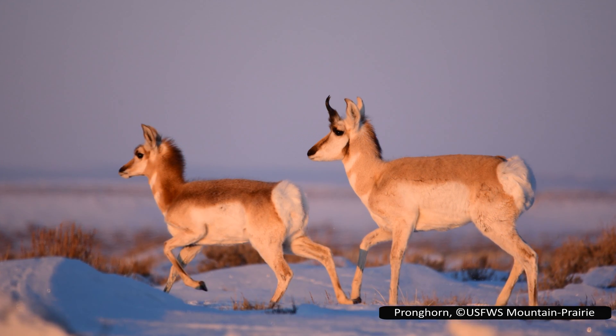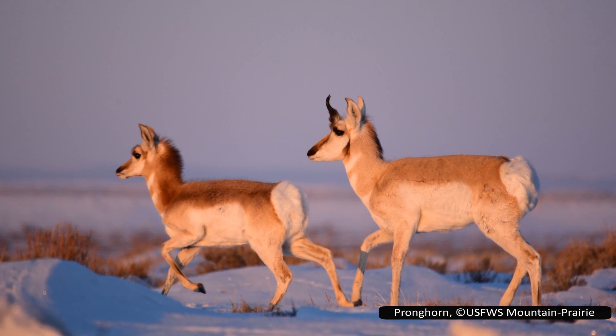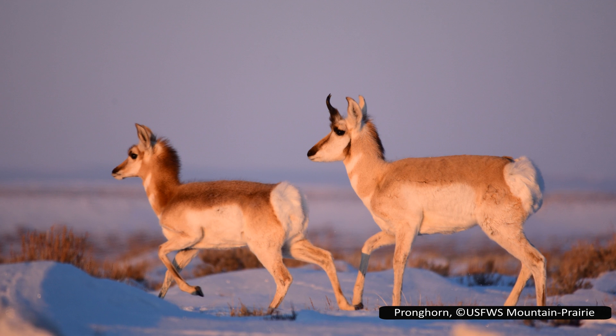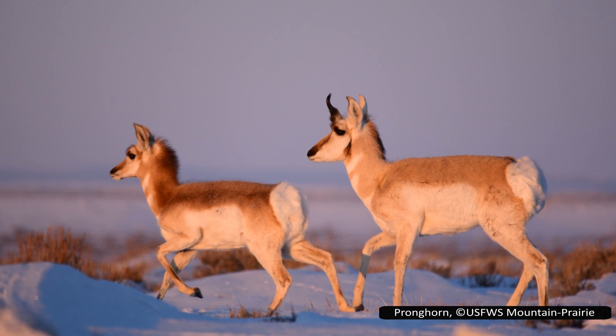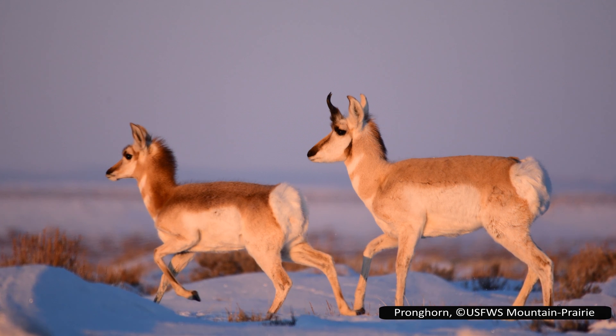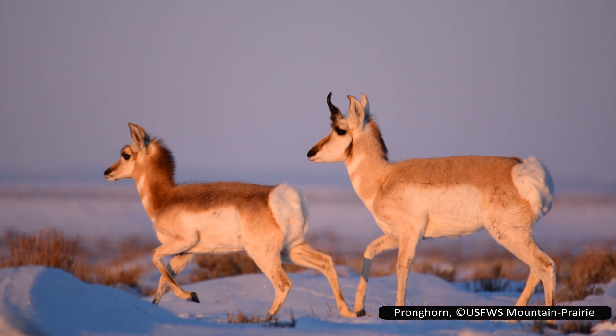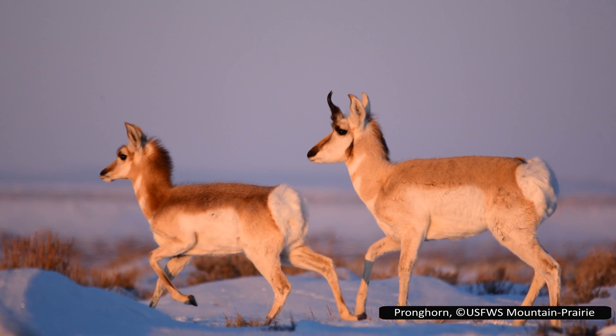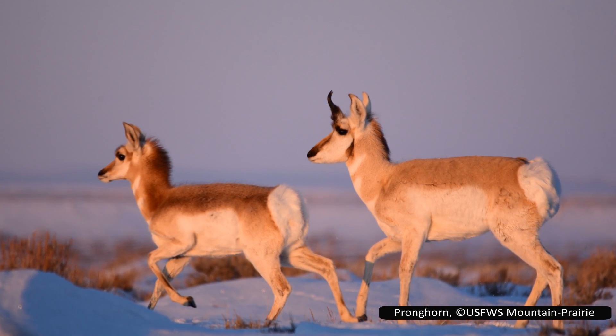There are 19 extinct genera of pronghorn with over 60 extinct species, although more research is needed on many of these, as some may represent different names for the same species. The most distinctive feature of many of these extinct species is the varied shape and size of their horns. I will not be spending much time on each genus, and on some it is difficult to find any information at all, but here is the rapid-fire list of the extinct pronghorn genera.